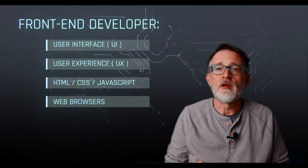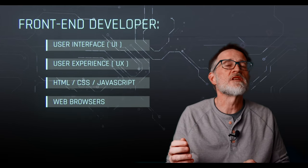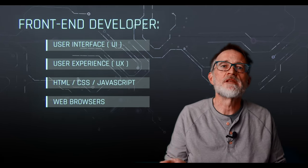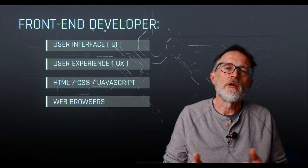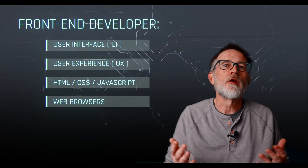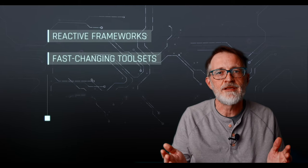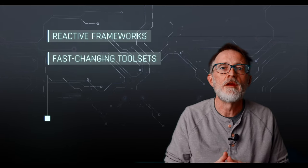Front end developer. A front end developer is responsible for creating the user interface (UI) and the user experience (UX) of a website or application. Skills for this role include languages like HTML, CSS, and JavaScript. More modern-day requirements include reactive frameworks like React, Vue.js, and many more new ones that are introduced all the time. Keeping up with all of this could be very daunting since the rate of change is very rapid for front end systems and web browser applications.